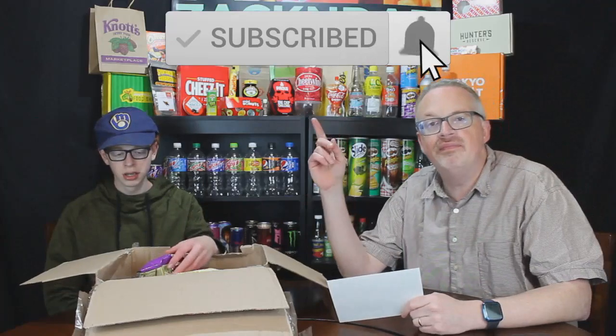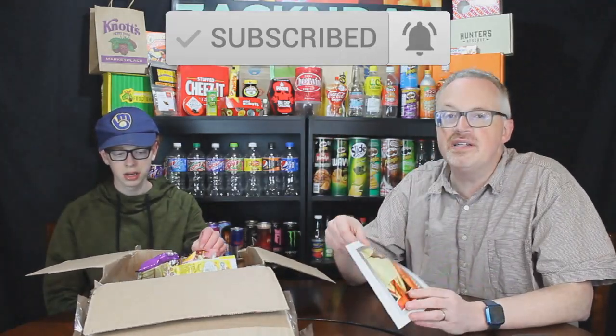Thank you so much for watching Zack and Dad — we are the place for food reviews, food challenges, and international UK fun. If you enjoy what you see here, please like, subscribe, and hit that bell for notifications so you'll never miss an incredible international video. We got this box — this is part two of three. We get many boxes from people around the world, a lot from the UK, of snacks they send us to try, and we've been very blessed.